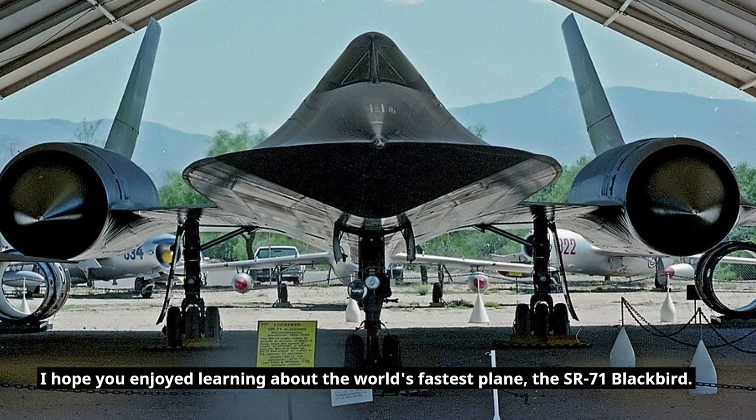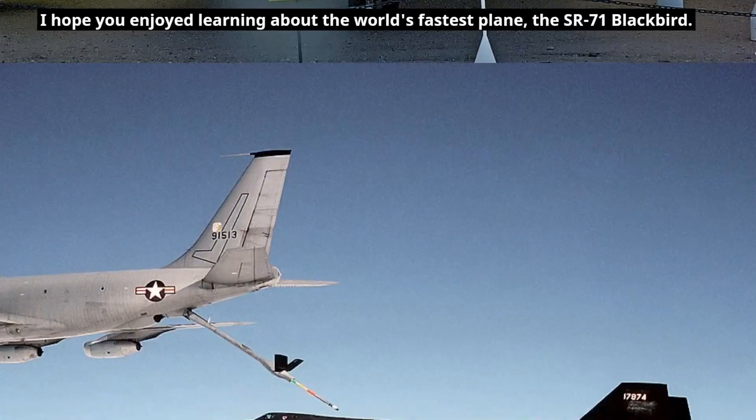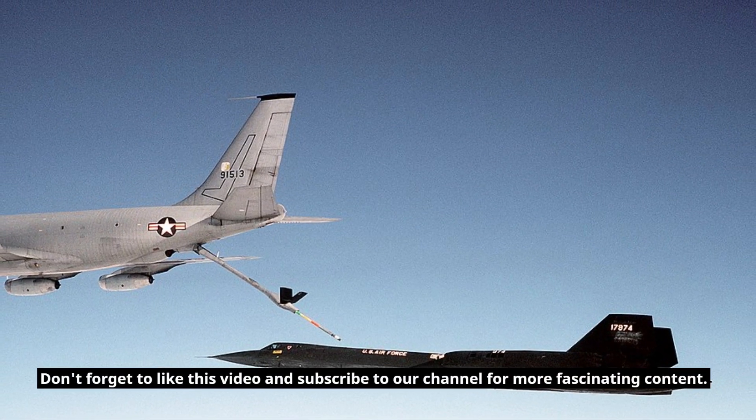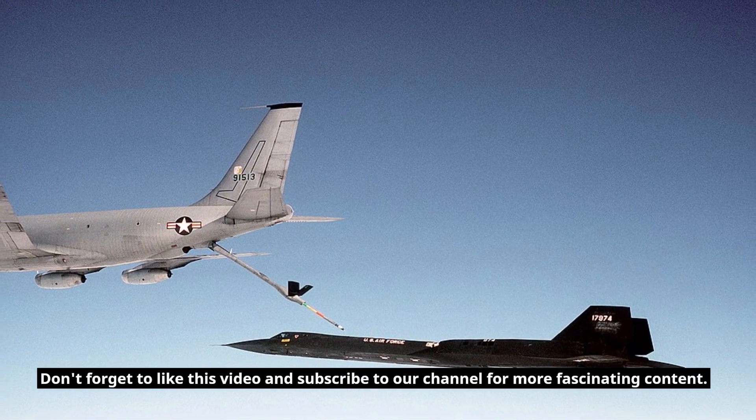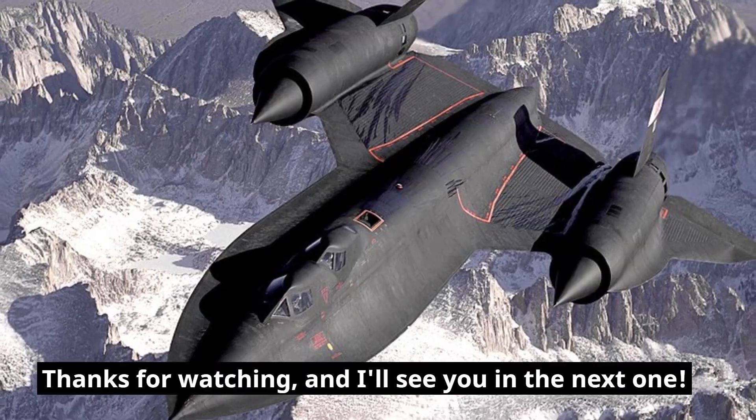I hope you enjoyed learning about the world's fastest plane, the SR-71 Blackbird. Don't forget to like this video and subscribe to our channel for more fascinating content. Thanks for watching, and I'll see you in the next one.